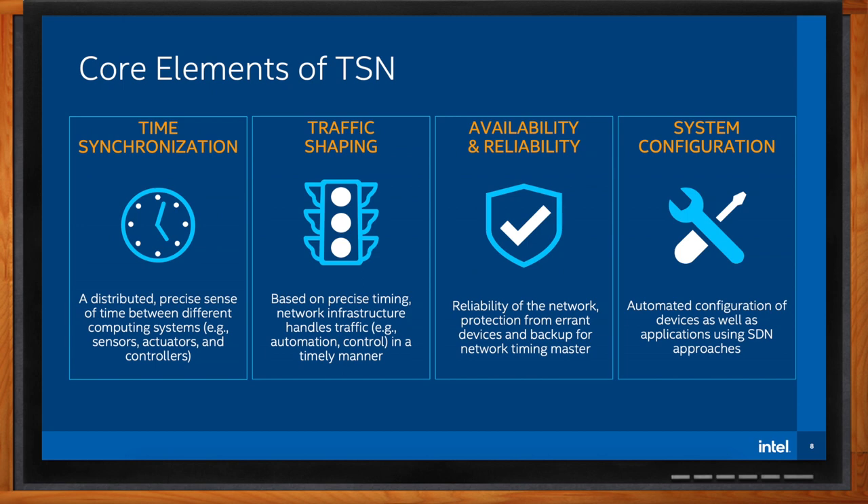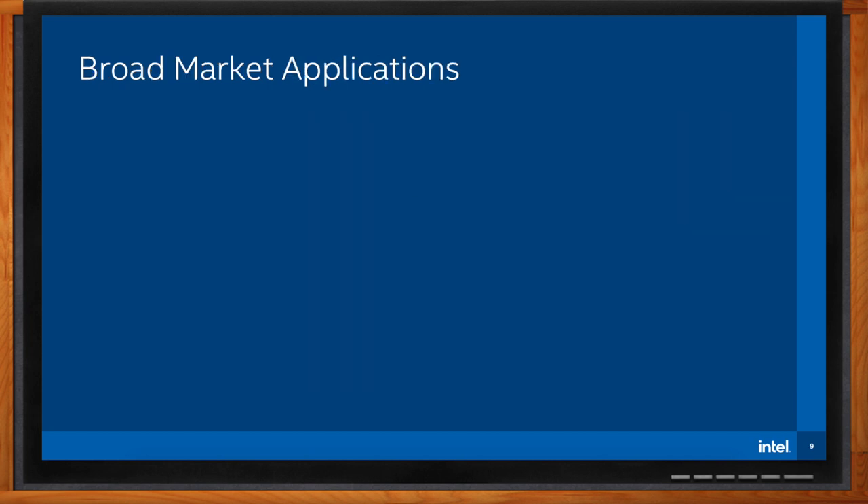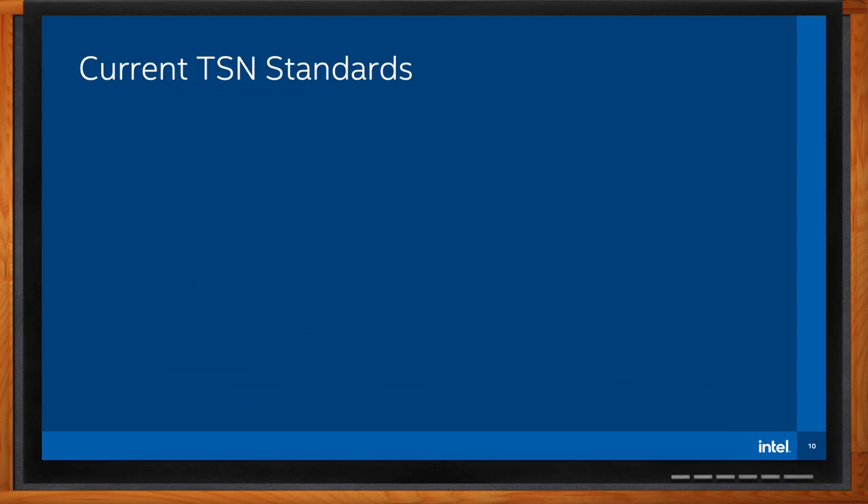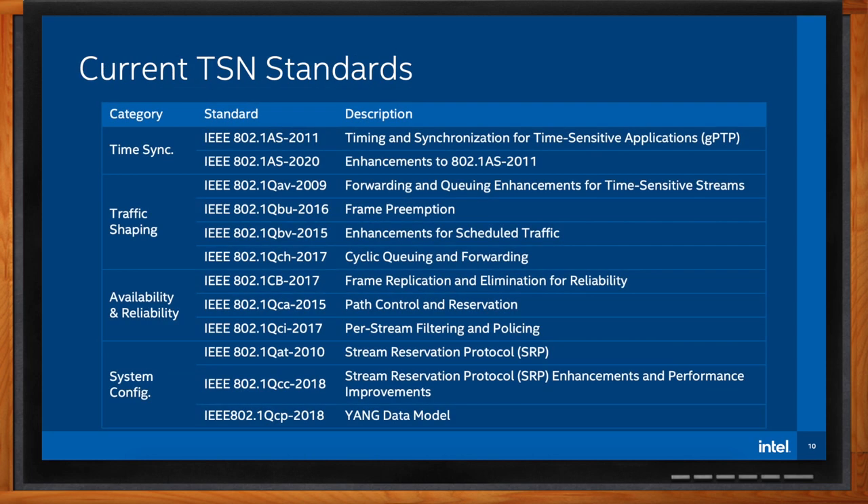What kind of applications are you seeing TSN being used in? TSN has broad applications in many markets, and each market has different requirements and will use a different subset of the TSN standards to achieve those requirements. These are the currently published standards — anybody can take these and build hardware and software to meet them and test against them. No changes will happen to these standards, but in time they may be superseded by updated versions. The standards are classified into the same four categories: time synchronization, traffic shaping, availability and reliability, and system configuration.